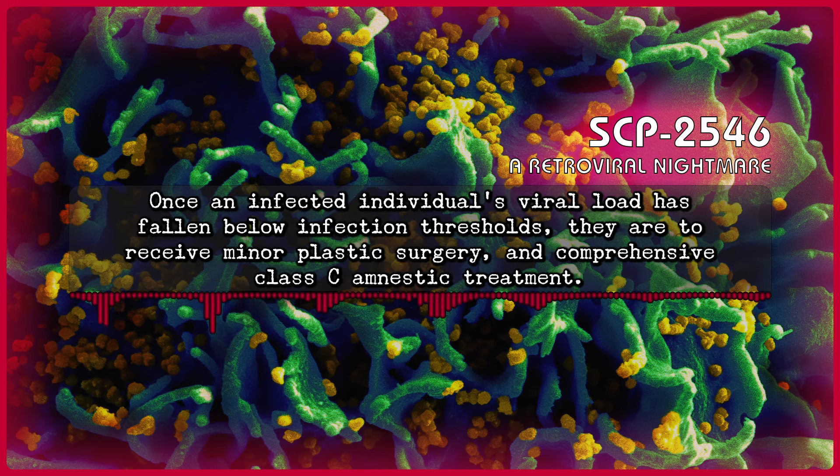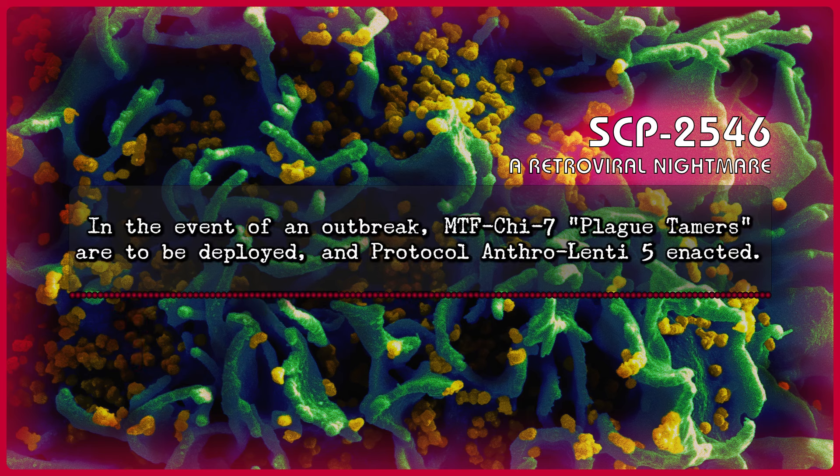Once an infected individual's viral load has fallen below infection thresholds, they are to receive minor plastic surgery and comprehensive Class C amnestic treatment. In the event of an outbreak, Mobile Task Force CHI-7, Plague Tamers, are to be deployed, and Protocol Anthro-Lenti-5 enacted.